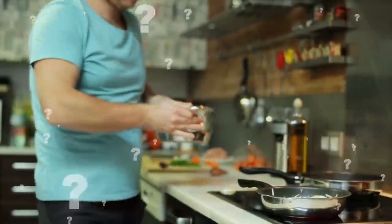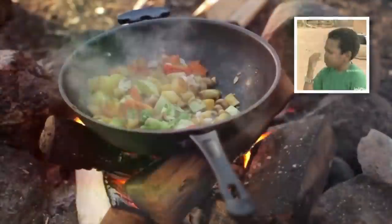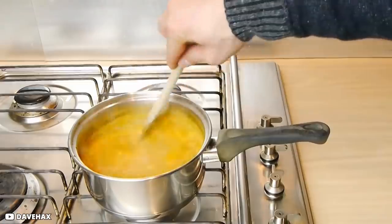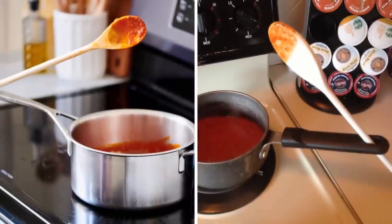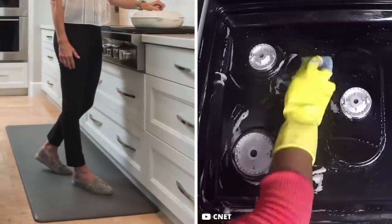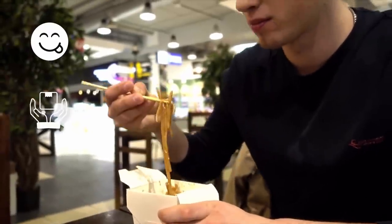Do you cook? If so, you must be aware of the holes in the handles of cooking pots. Thanks to viral hack videos, we now know they're for hanging pots when not in use. But these holes are actually also designed to hold a messy spoon while you're busy cooking. Once you try it, you'll no longer drip curry all over your kitchen counter, and it'll save your kitchen mats and napkins from stains.